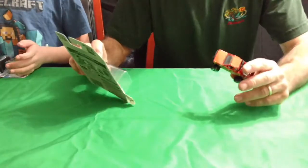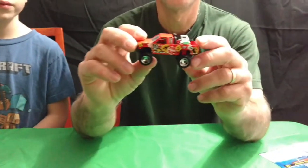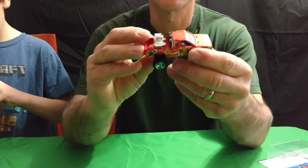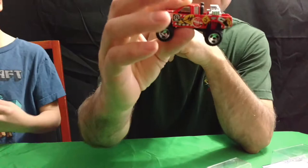The first one we got is a Datsun — the Nissan truck. It's in orange. Got the motor in the back there. A little Nissan pickup truck.